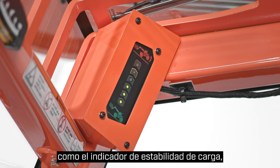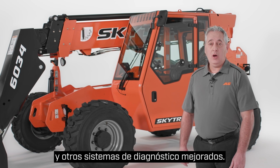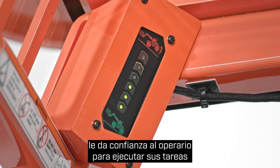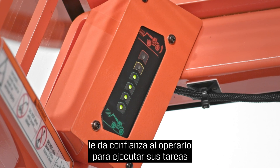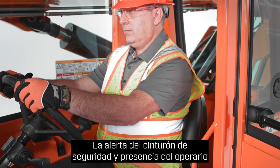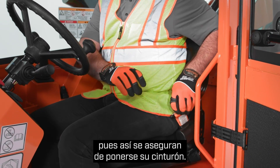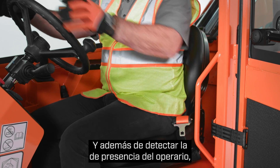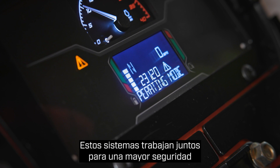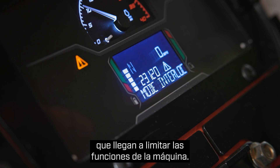The SkyTrack 6034 and SkyTrack 6042 both feature a new advanced control system that allows for more options like load stability indication, seatbelt engagement and operator presence sensing, along with improved diagnostics. Load stability indication, or LSI, helps build operator confidence during tasks by sensing when the telehandler reaches forward load capacity. Seatbelt engagement, operator presence sensing, and a high visibility orange seatbelt work together to enhance safety by using visual and audible alarms, as well as limiting machine functions.